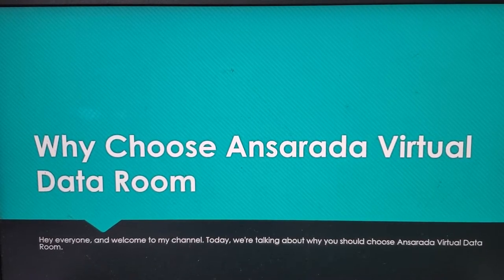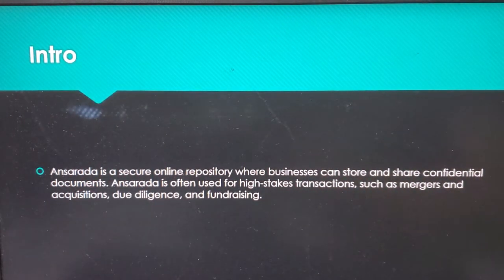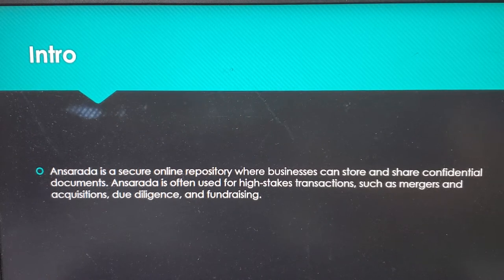Hello everyone, welcome to my YouTube channel. Today in this video I am going to talk about why choose Ansareta virtual data room. Ansareta is a secure online repository where businesses can store and share confidential documents. It is often used for high-stakes transactions such as mergers and acquisitions, divestitures, and fundraising.